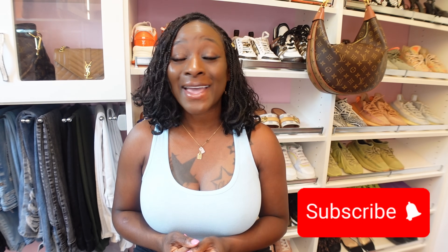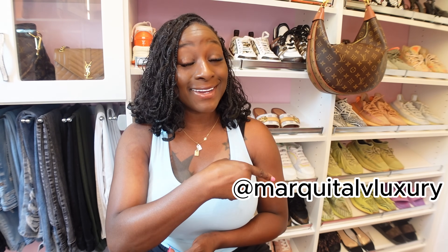Welcome back, besties — it's your girl Marquita with Marquita LV Luxury. Today we are going to go over the entire cognac collection that is coming out soon. Before we get started, make sure you view my past videos, like, share, and subscribe. Visit me on Instagram at marquita_lv_luxury. Now go grab some wine or tea and a light snack — hurry back so we can get started!